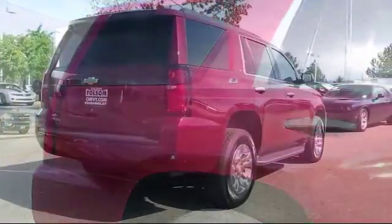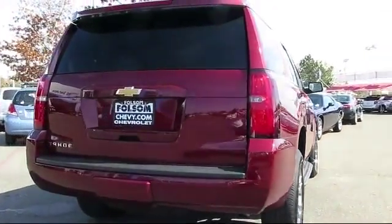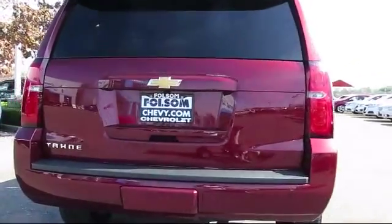a premium sound system, moonroof, Sirius XM satellite radio, a running board package, and has less than 10,000 miles on the odometer.